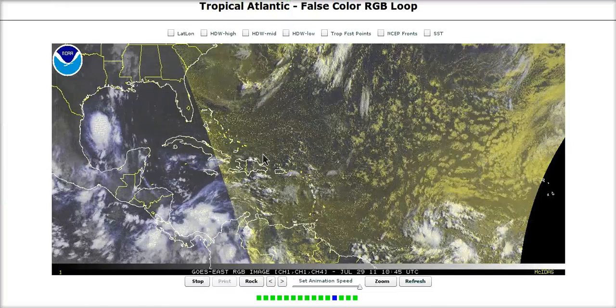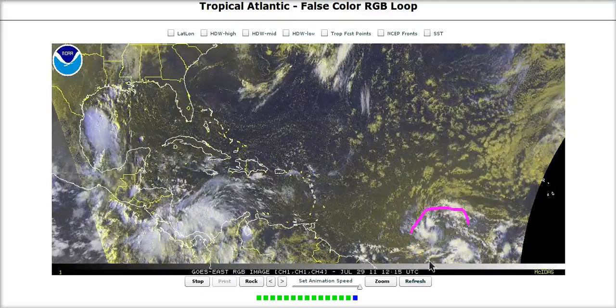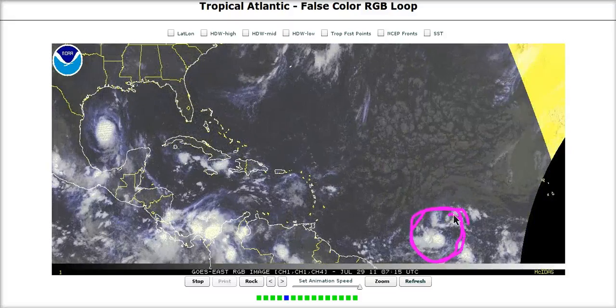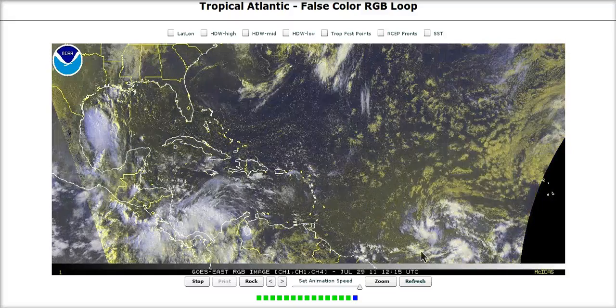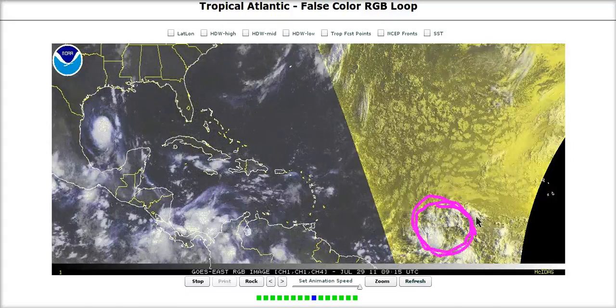Going back to the Atlantic, we have another feature to watch — Invest 91L out in the central Atlantic. We will be changing our focus directly to this after Dawn makes landfall tonight. All attention is going to shift over here. Our next possible storm may be in the making.